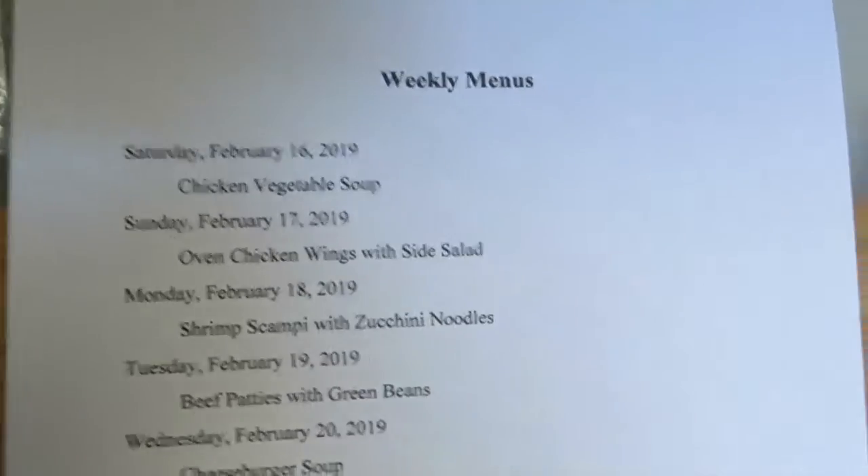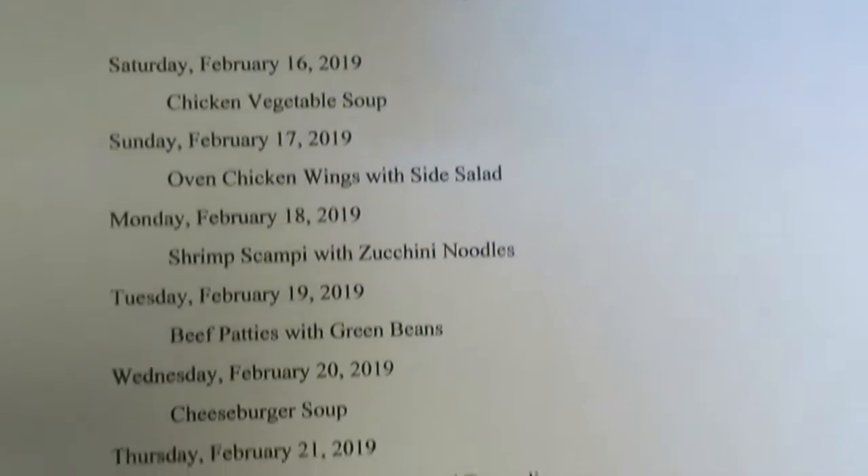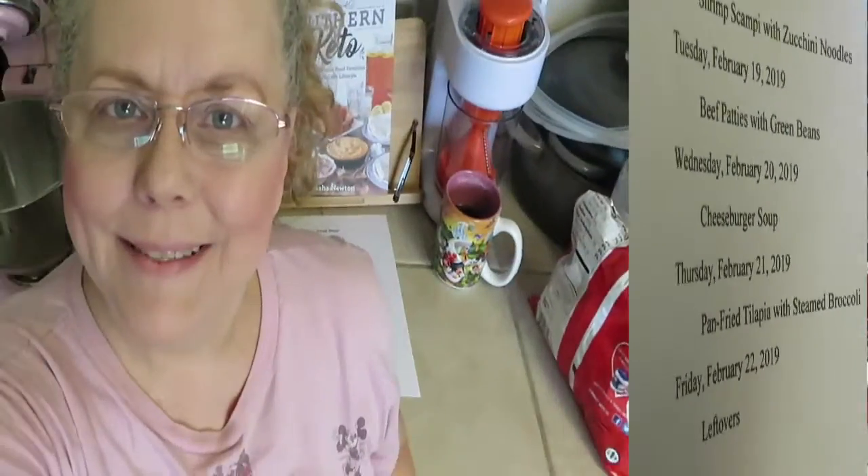So there's my menu plan for this week. Thank you for watching and remember to subscribe for future videos. I've got some exciting videos coming up, so be watching for them. Thanks for watching. Bye y'all.